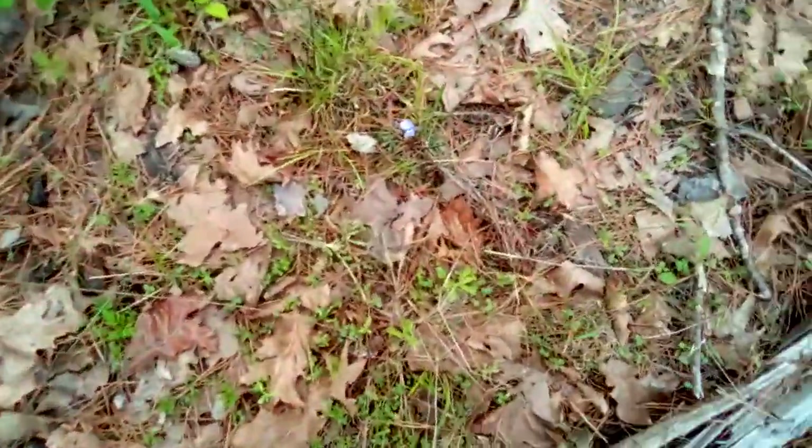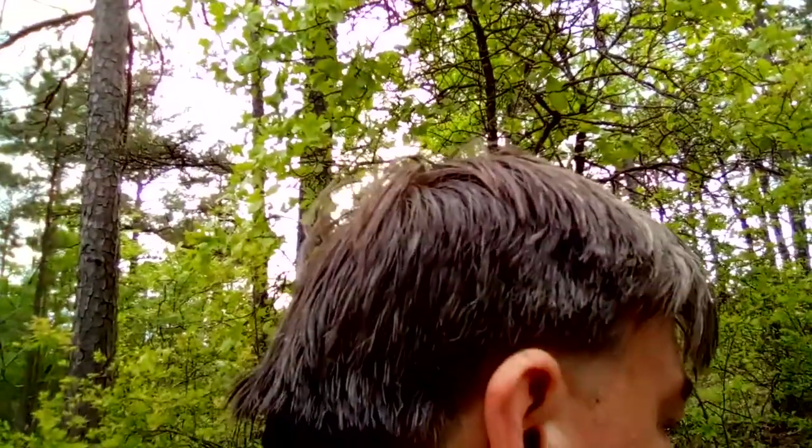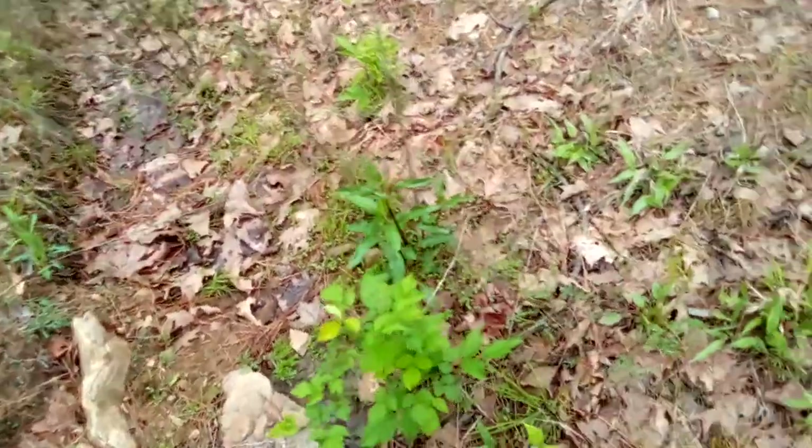I just wanted to show you this little plant here. As always, thanks for watching Arkansas Wild Man Survival. God bless you. Maybe we'll find something else here in a minute.